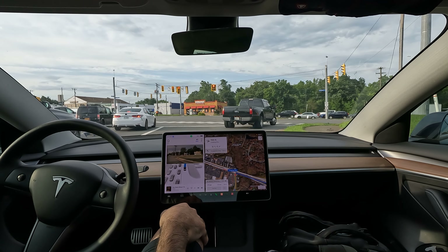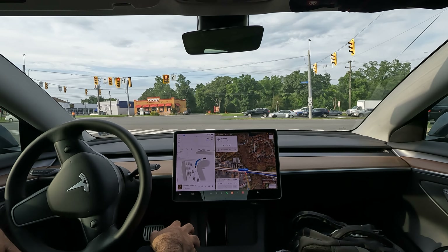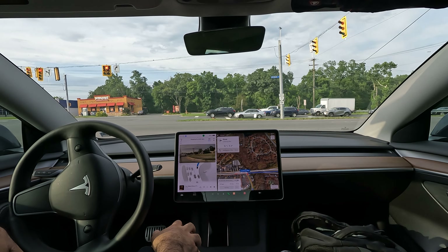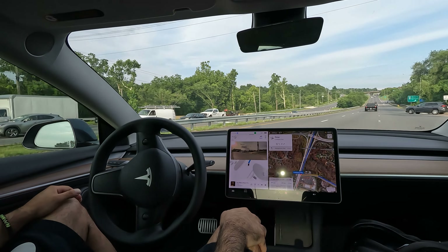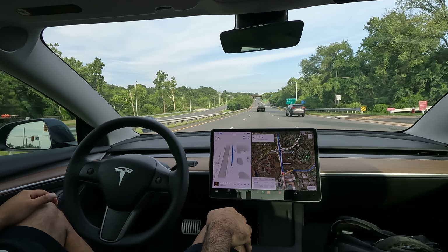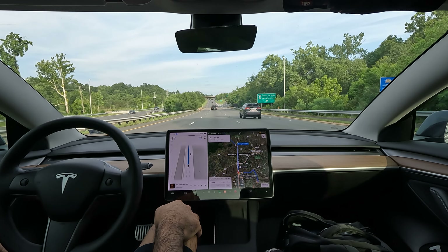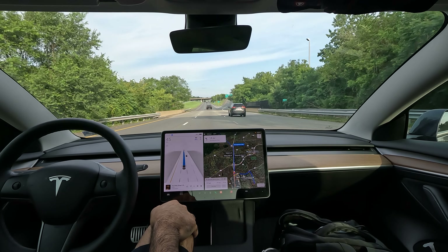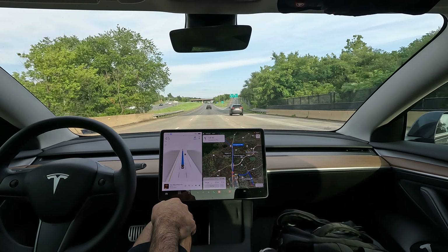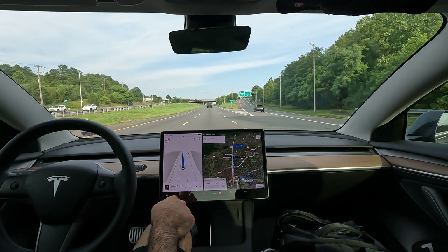Here we go with this right turn — let's see. Really nice job actually switching lanes within the turn too, getting out of the way for that car. Really good job with that.